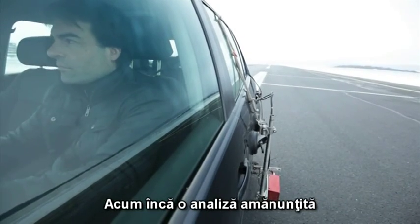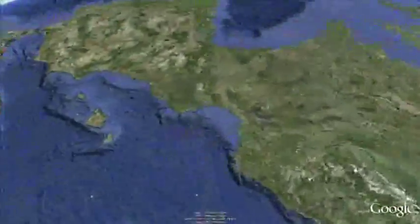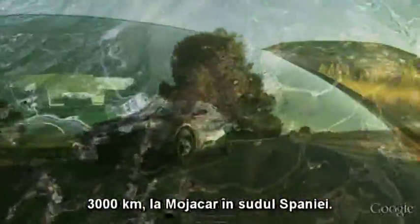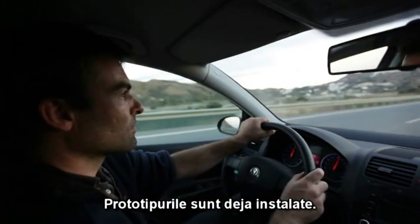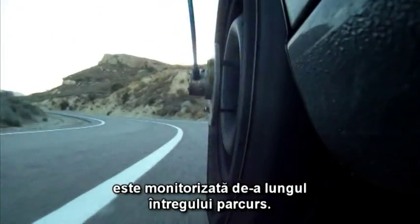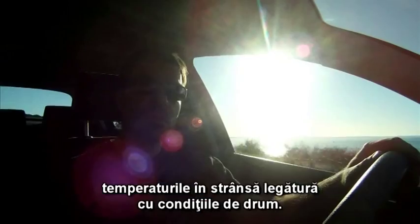Now, the final laboratory evaluation and then the ultimate test stage — the final challenge. Today, we're heading south: 3,000 kilometers to Mojacar in southern Spain. The prototypes are already installed. In the long-distance test, the condition of the economy brake pads are monitored throughout the whole drive. The sensors continually report temperature relative to the drive situation.